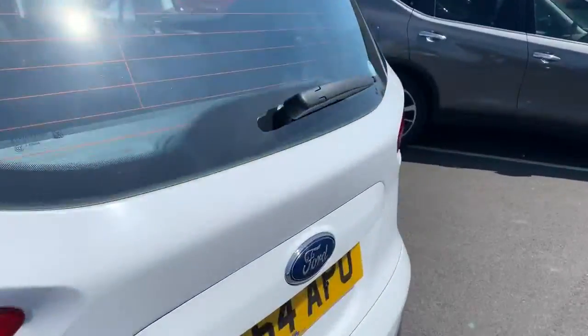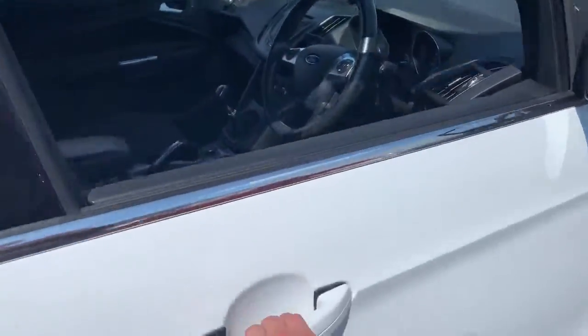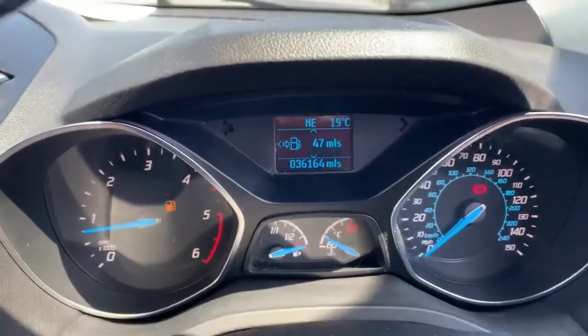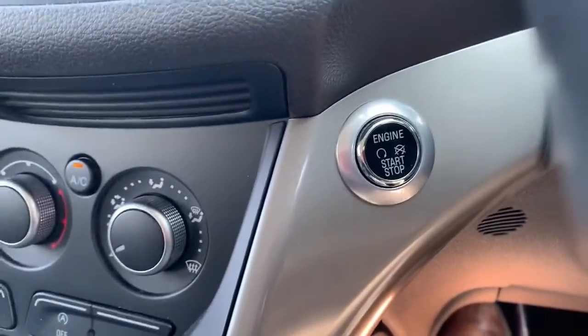So then let's take a look inside. First of all, it's a nice spacious seat — the seat isn't all the way back in this. You've got plenty of leg room at six foot three. 36,160 miles on the clock, and a lovely start/stop button down there.